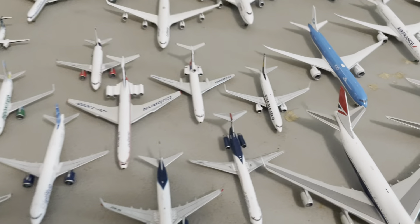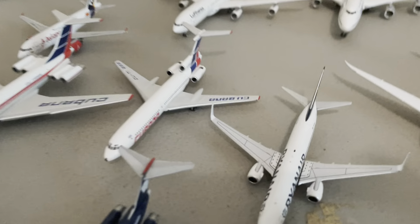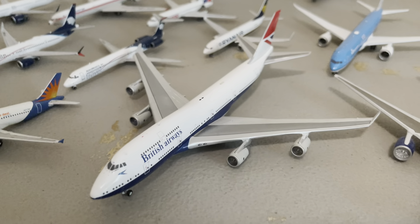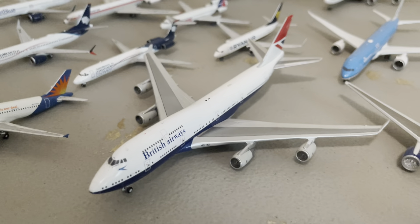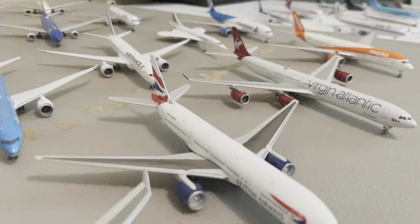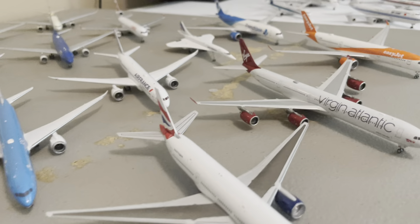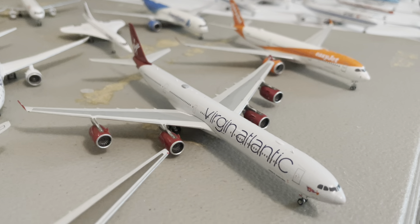I can't remember if I mentioned that or not. All right, so now we have some heavies. We're going to get started over here with this Ryanair 737-800 by NG. So this is one you have not seen yet — this is my British Airways 747-400 in one of the retro liveries. This one is a really cool model, and it's by Gemini Jets. My 777-200 by Gemini Jets — that's a 2000 release. And a 777-200ER by Gemini Jets.